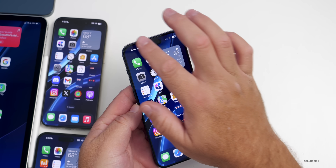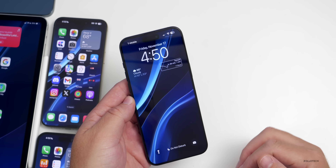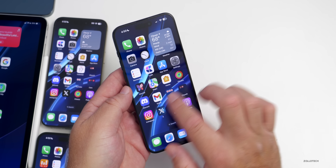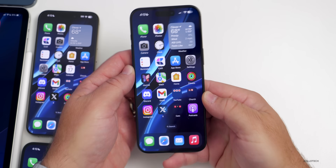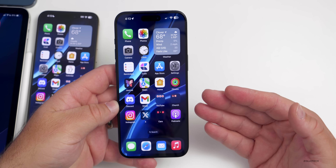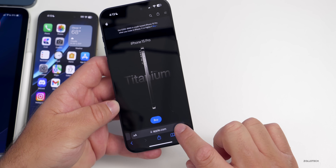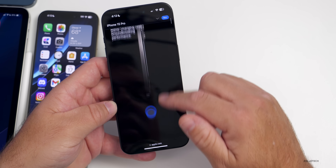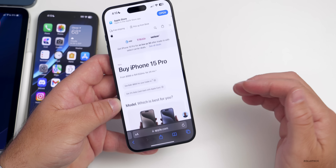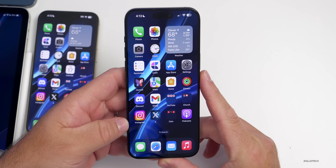The washed-out wallpaper bug is still present — the home screen can become desaturated and faded, requiring a reboot to fix. I've reported this in the Feedback app. Connectivity also seems off with beta 3's new modem; Safari is sometimes slow to load regardless of the connection type, though it's inconsistent — sometimes fast, sometimes slow.